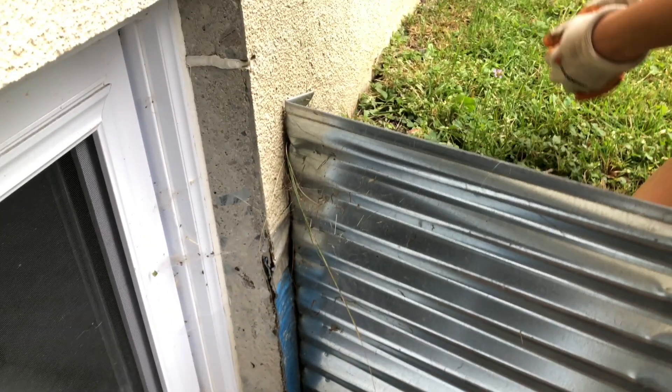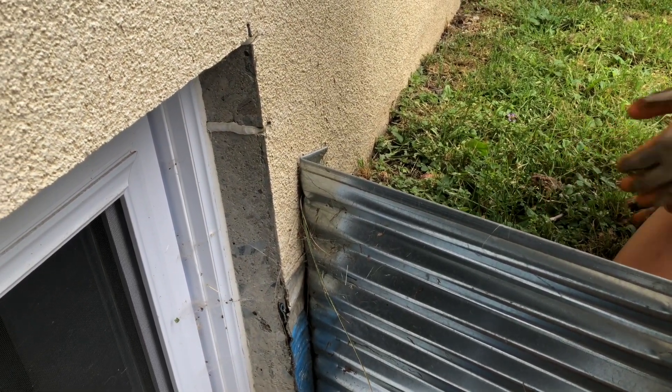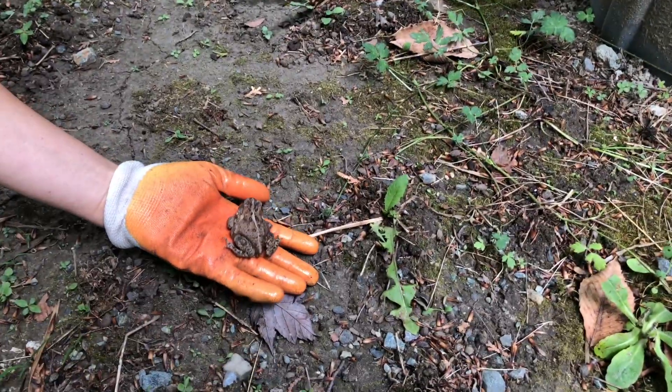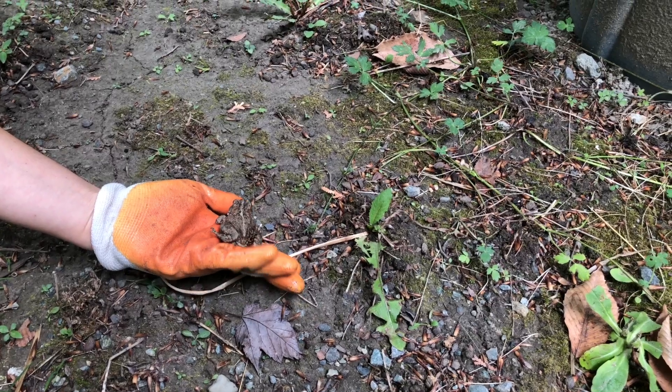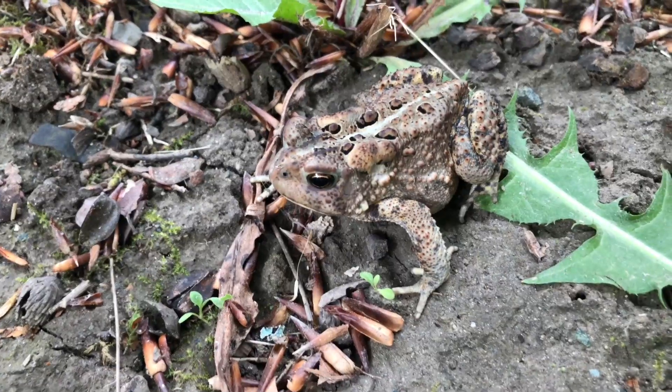I scooped the toad up and gave it a couple seconds just to breathe. It's a really cute toad. The next thing you should do is be sure to release it in a safe area in your yard. Make sure that there are no predators around, especially any pets like cats or dogs. Ideally, release the toad in the shade.